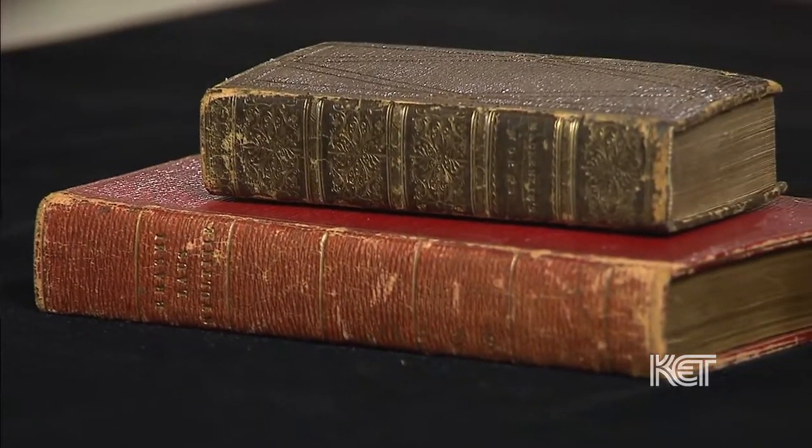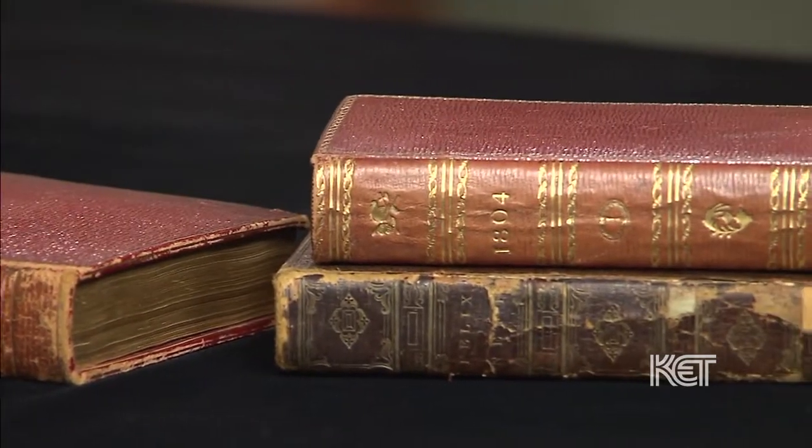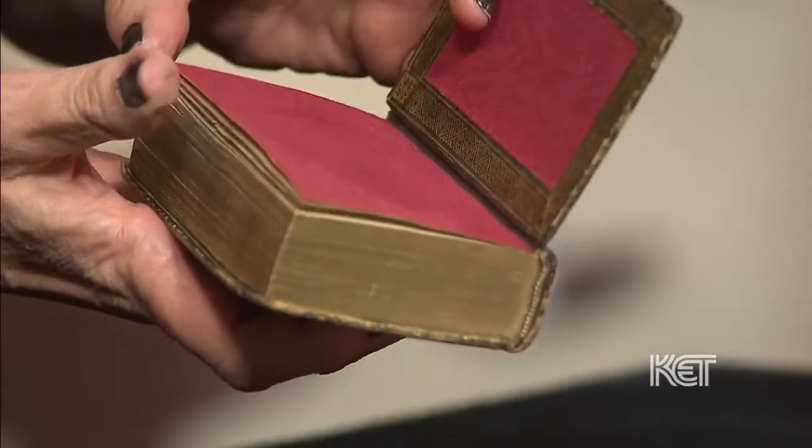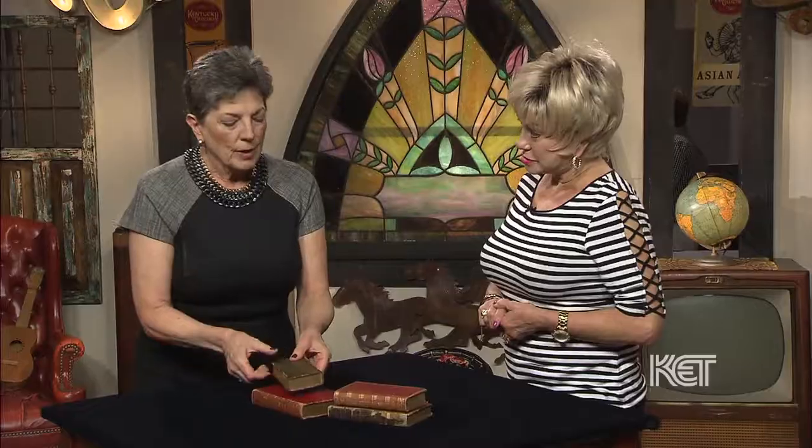I can tell you they're very handsome. But there are a lot of these books we see today that are purely decorative. Actually, when you first brought them, I thought I could talk about these because they were the sort of thing that a grander family would have had as a sign of status in their house. They're beautifully bound in Moroccan leather with gold embossing, and some have marbleized Italian paper inside. They're very much a status symbol.